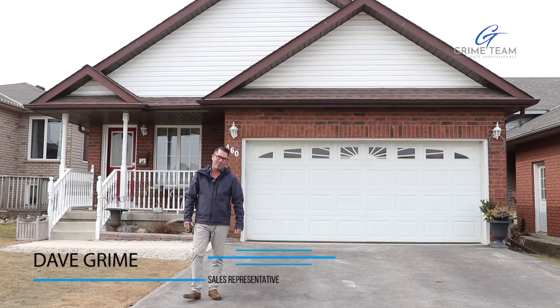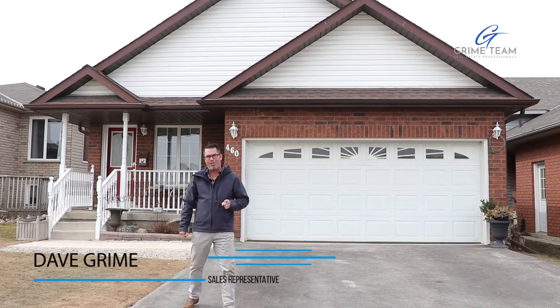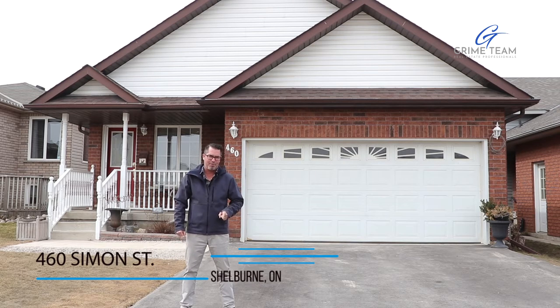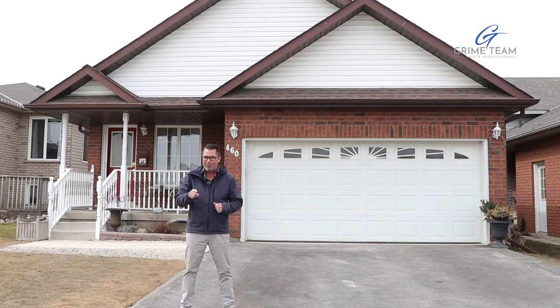Hello again everyone, Dave Grime from the Grime Team here with a fully loaded, great family home here to show you in growing, bustling Shelburne. Welcome to 460 Simon Street, and this home has plenty of great features and upgrades to show you. Simon Says, let's look at the top five reasons why this home is perfect for you.